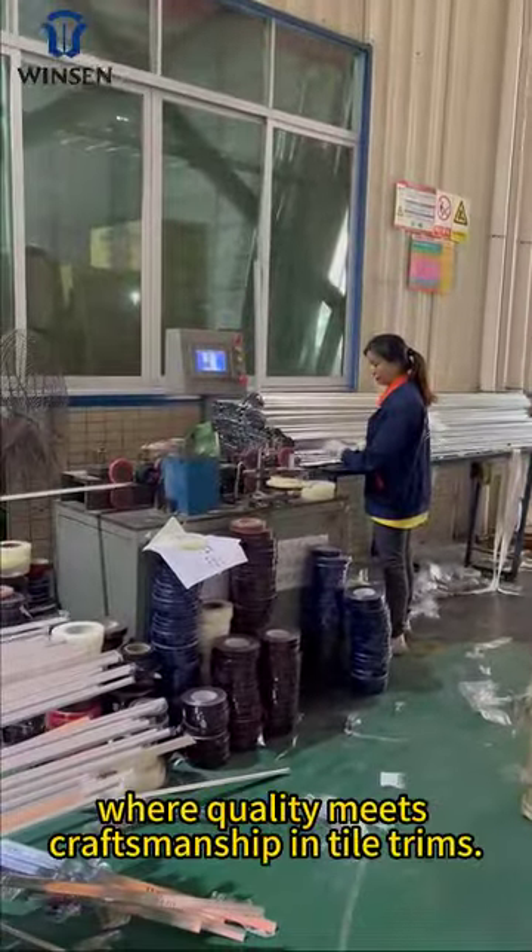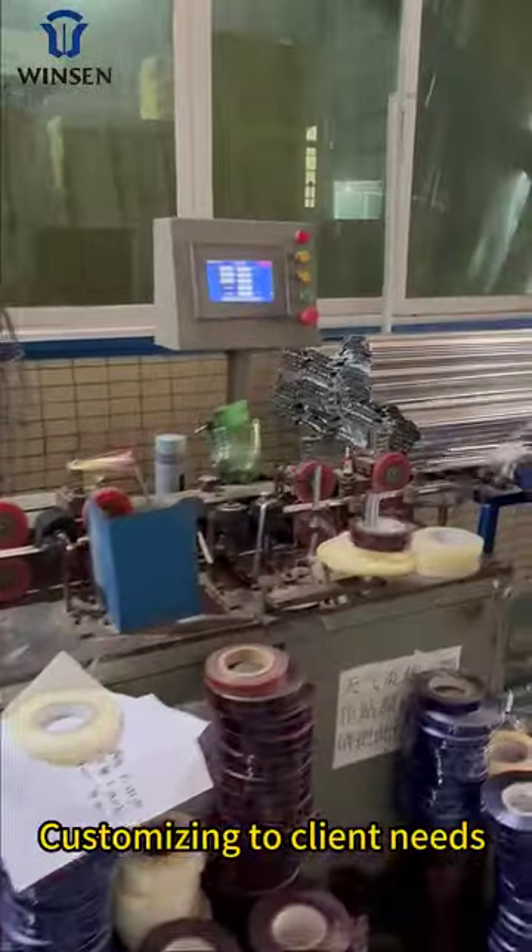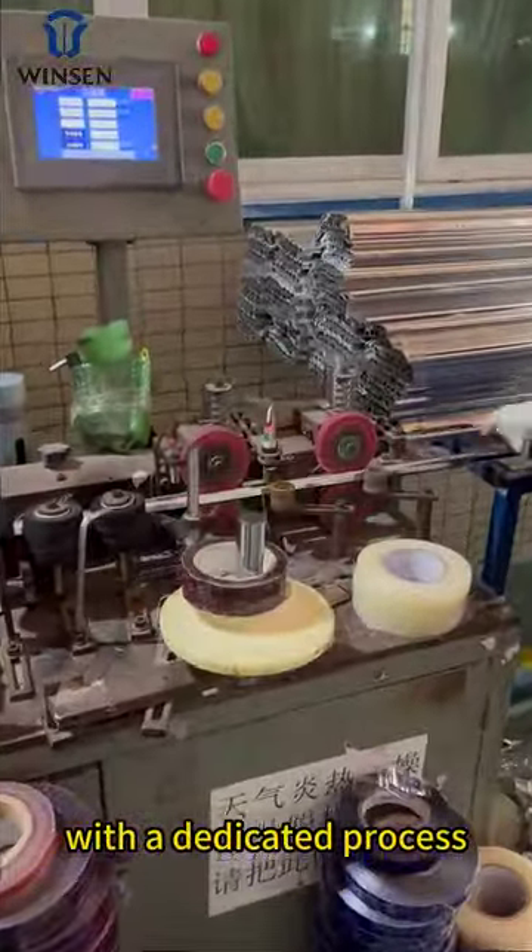Welcome to Winson, where quality means craftsmanship in tile trims, customizing to client needs with a dedicated process.